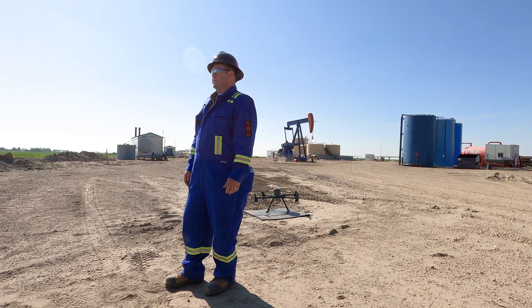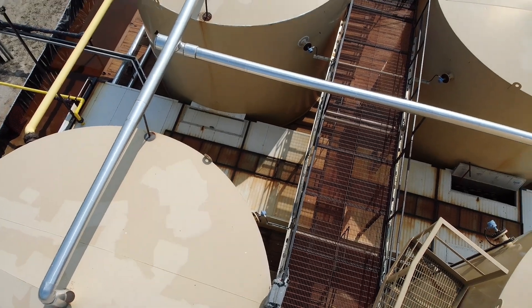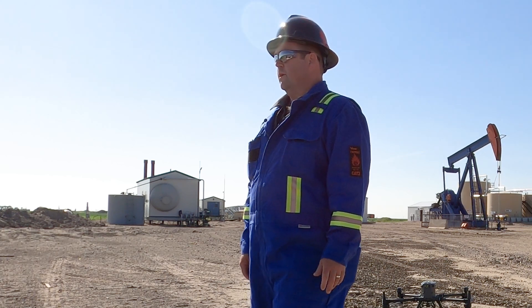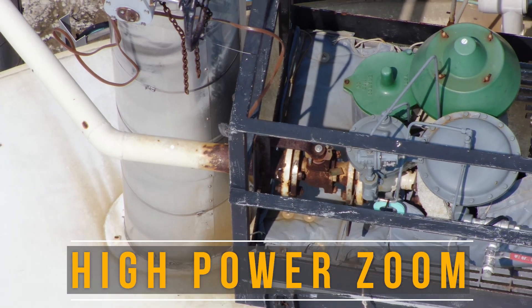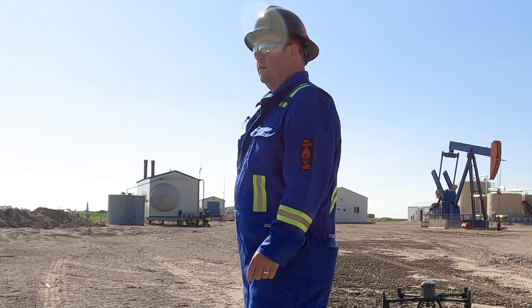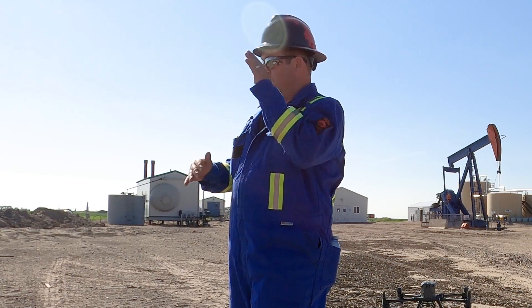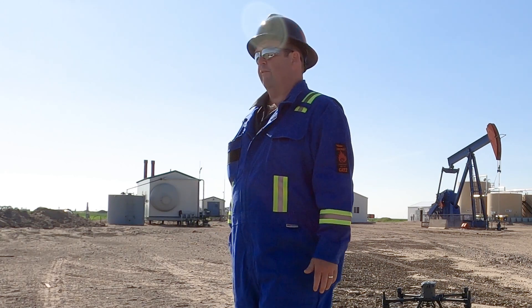I don't need to go up in a man basket or on the gantry walkways to be inspecting the panels. We can just send the drone up and zoom in with the inspection camera. Depending on the time of day, I can get spot temperature readings with it — for instance, like today with the hot flare stack, I can change the temperature range I'm looking at from normally about 150 degrees up to 550.